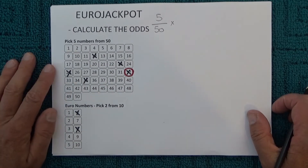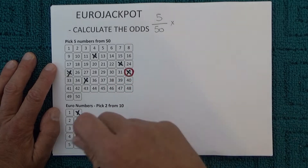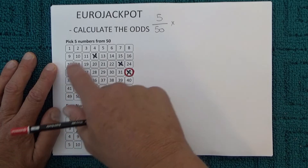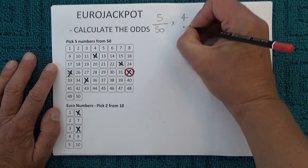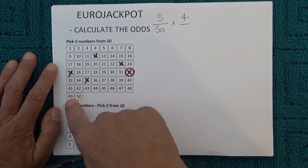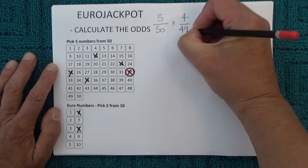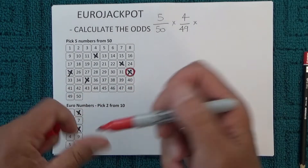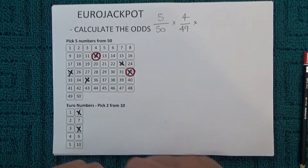When the second number is drawn, you've got four chances left. One number has already come out of the barrel, so there are 49 numbers left in the barrel — you've got four chances in 49 of matching the second number that's drawn. I'll mark off one of those numbers to show that I've matched the second number.